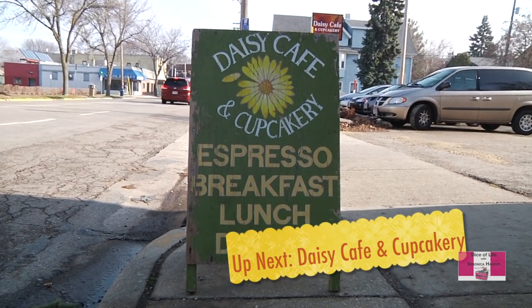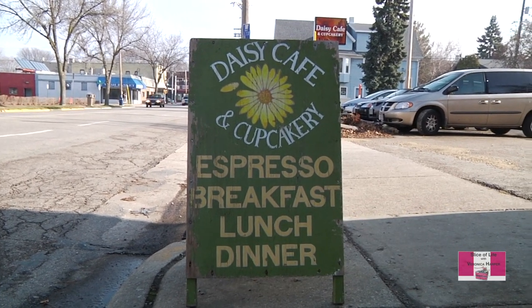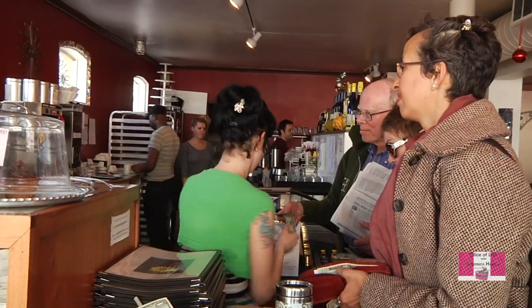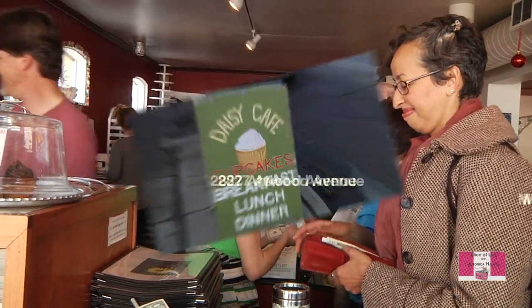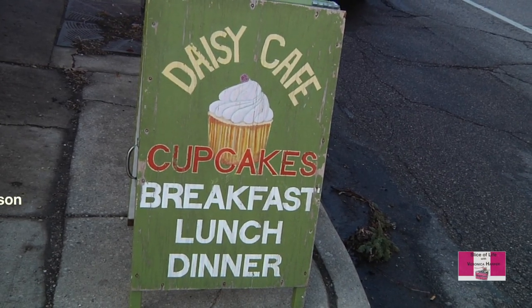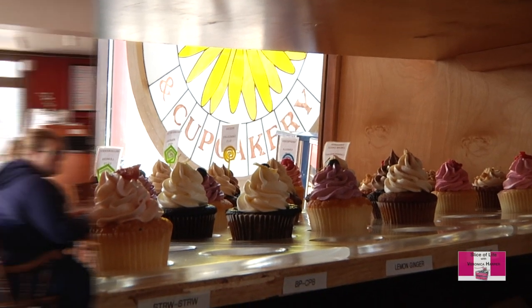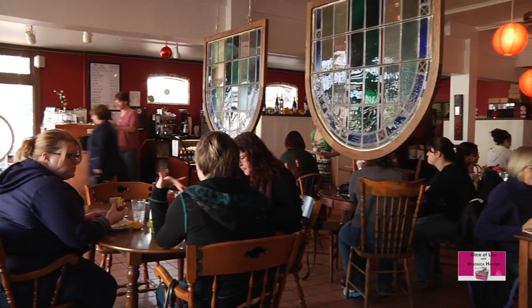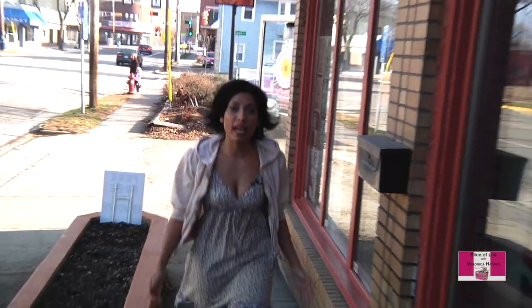Up next, we'll enjoy some sweet treats at the Daisy Café and Cupcakery. After walking all day, we've built up quite an appetite. Heading northwest of the Olbrich Gardens, just a hop, skip, and a jump away is the Daisy Café and Cupcakery. We decided to stop by to get a sweet bite to eat, but more importantly, to find out: what is a Cupcakery anyway? We're here at the Daisy Café and Cupcakery in Madison — it's a pretty popular spot for breakfast, lunch, and dinner, but we're here for the cupcakes. Let's go in!